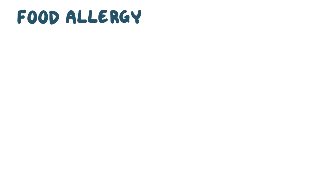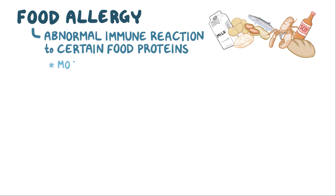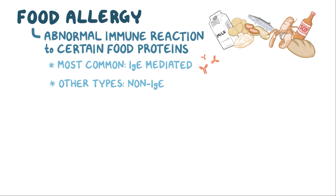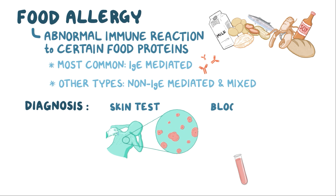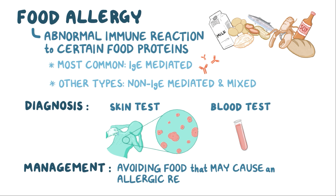As a quick recap: a food allergy is a medical condition in which there's an abnormal immune reaction to certain food proteins. The most common form is IgE-mediated, but there are other frequent types like non-IgE-mediated and mixed, which is a combination of the two. Diagnosis consists of a skin test and a blood test, and the primary management is avoiding all foods that may cause an allergic reaction.